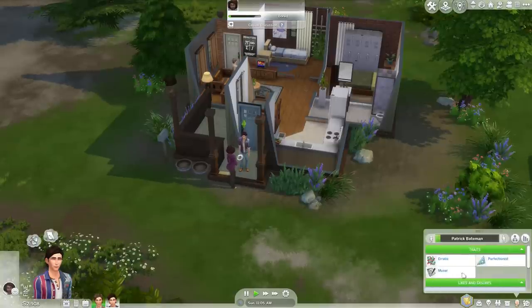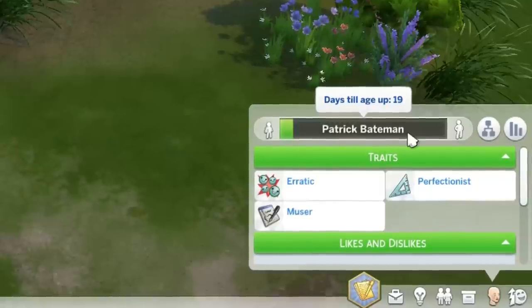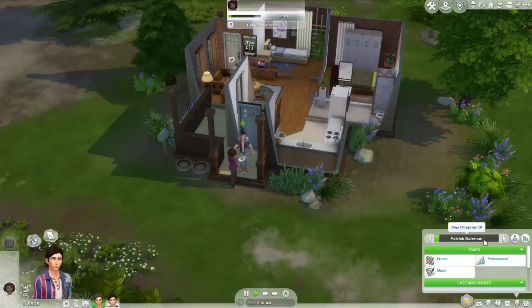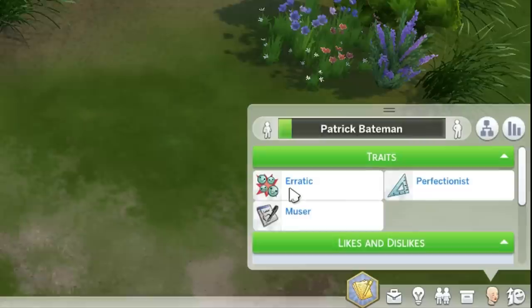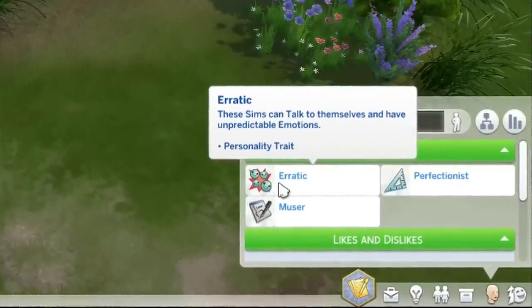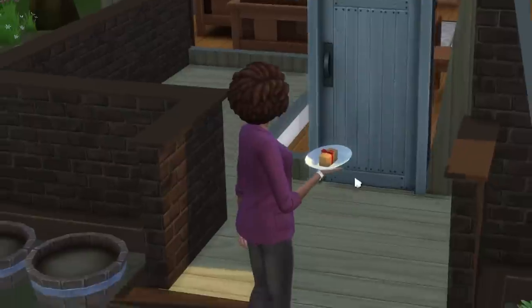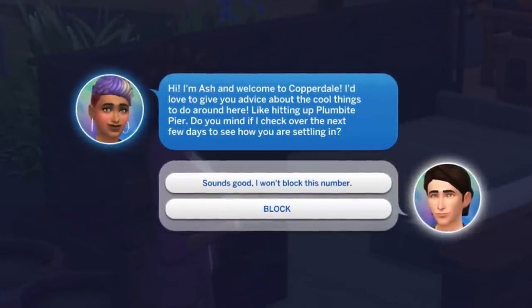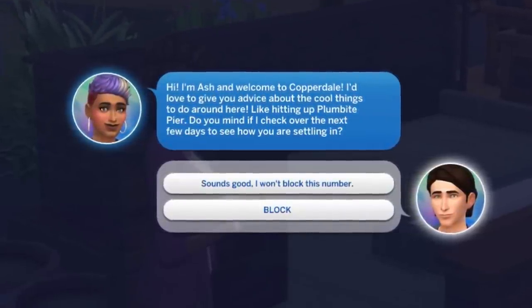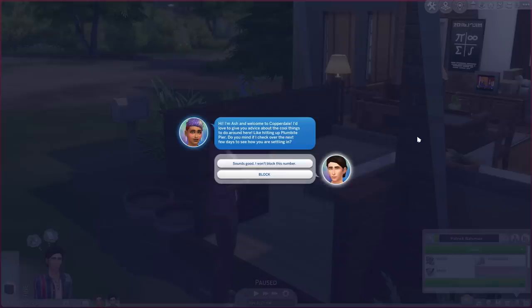So essentially now we're just waiting for school on Monday. Patrick dates till age up in 19 days — I only have 19 Sims days to get through the DLC. He's erratic: he talks to himself and has unpredictable emotions — that kind of fits. That's why he was talking to no one. This girl is still here with her egg cube. I'm Ash and welcome to Copperdale — I love to give you advice about hitting up Plumbite Pier. Sounds good. I won't block you right now.